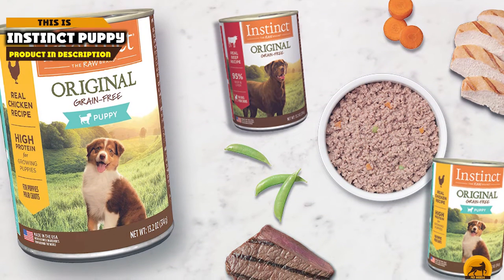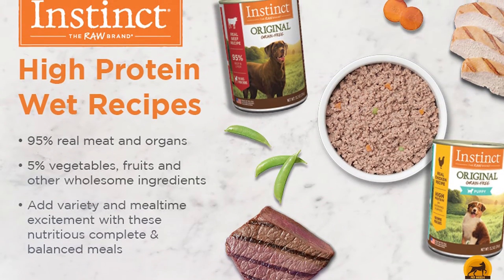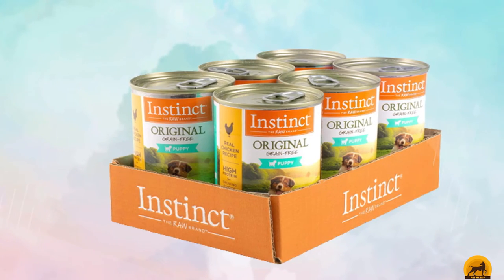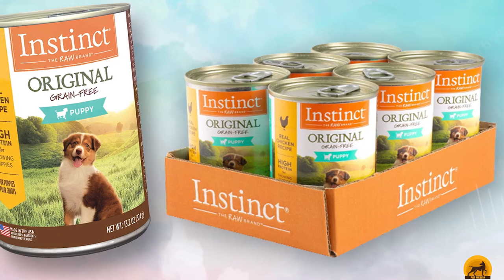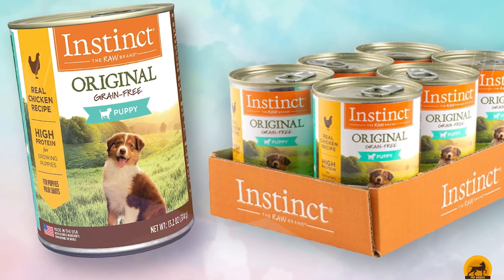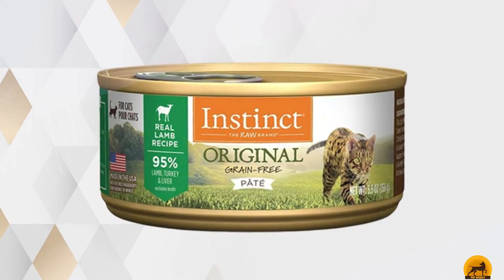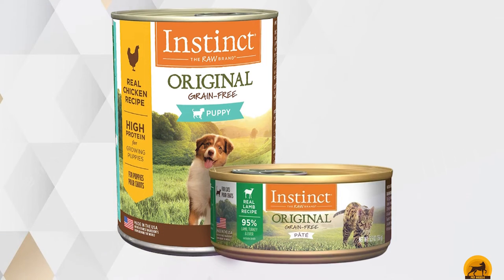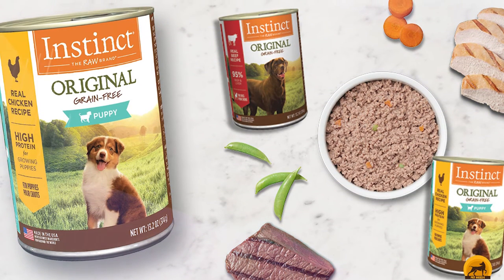Next at number 9, we have Instinct Puppy. This high-protein recipe is perfect for growing Husky puppies, made with real chicken as the first ingredient and supplemented with beef liver and fresh salmon. Instinct Original Wet Puppy Food is grain-free with cage-free chicken, packed with animal protein to support the energy needed for growth and play. It provides healthy protein exposure at an early age and is made without grain, potato, corn, wheat, soy, carrageenan, by-product meals, artificial colors, or preservatives. Made from real meat and whole food ingredients, it contains natural DHA for brain and eye development, and its loaf texture is a taste that dogs crave.